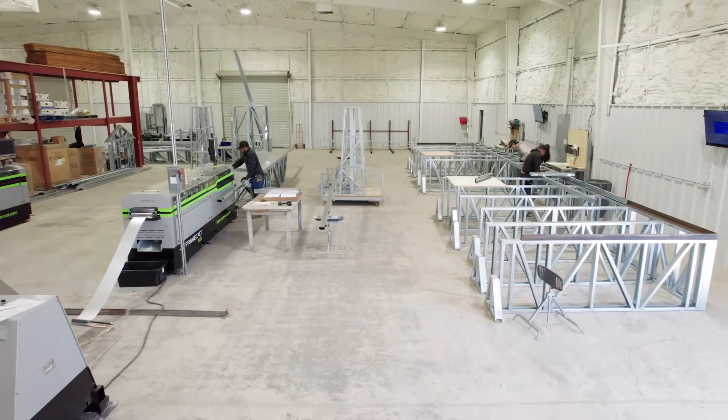Frame CAD machinery and the metal are right in the factory and can be produced right there. I think the future is everywhere — so we're in a hurry to make this a big success.